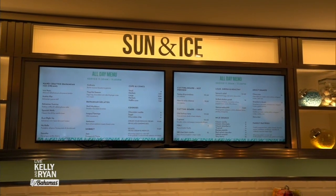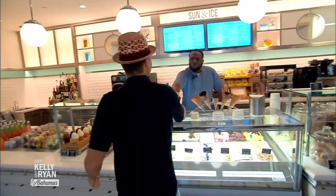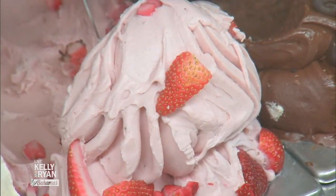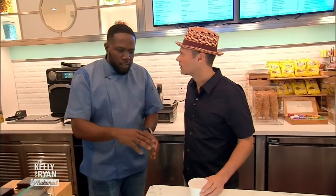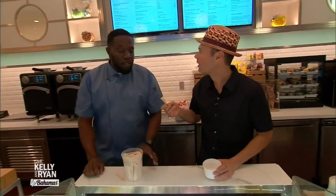Here we are at Sun and Ice at the Coral at the Atlantis. I'm told they've got the best ice cream in town, so let's give it a test run. Chef Wayne, how are you doing? Welcome to Sun and Ice. We have authentic Bahamian ice cream — we're putting all that culture in a cup or a cone. It's all local, all made here, all made fresh from local farmers. Everything is fresh, seasonal, and handcrafted by Chef Wayne himself. Nice and creamy and smooth — almost like gelato. Well, it's ice cream.